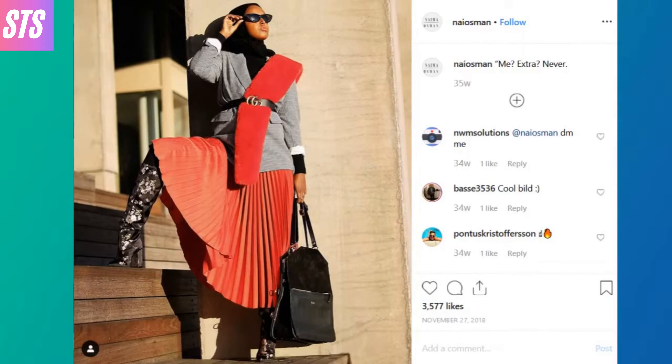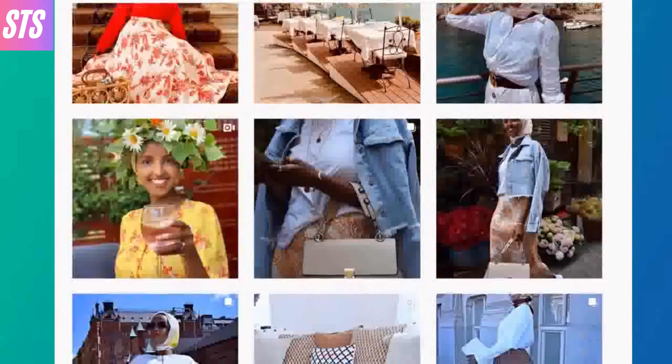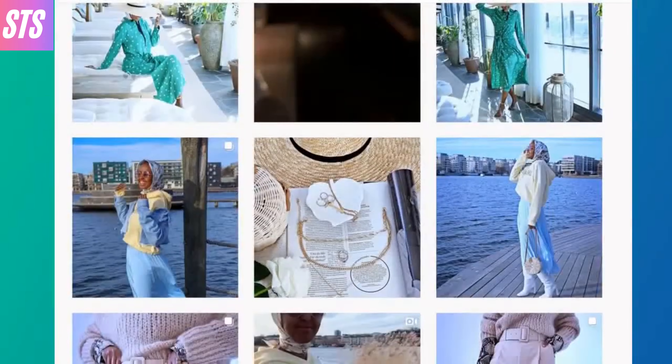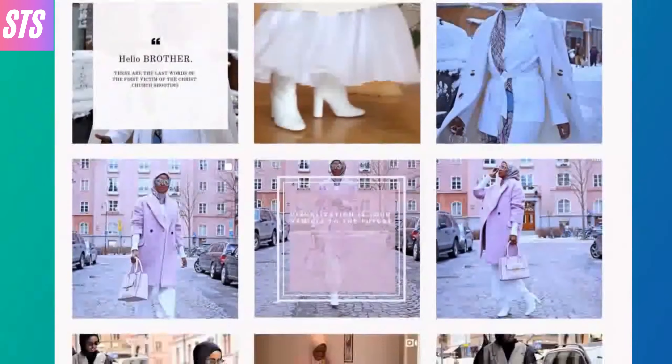Our last fashionista is another lover of high-end designer fashion. She manages to pair her love of Gucci with soft flowy fabrics, bold prints and patterns, and strong feminine pantsuits, creating a powerful high-end take on the world of Gucci.